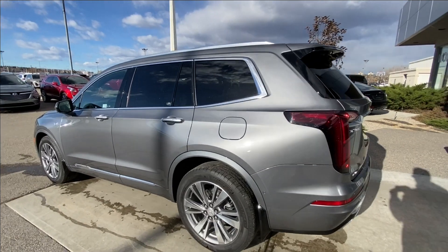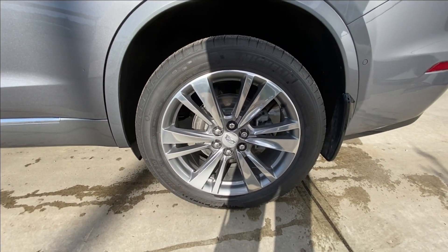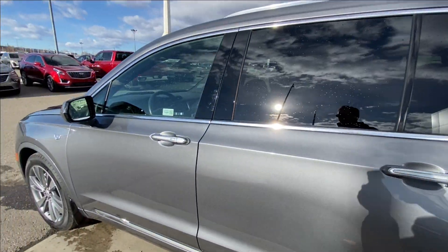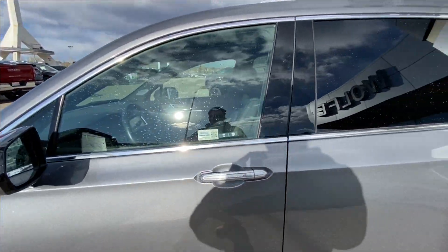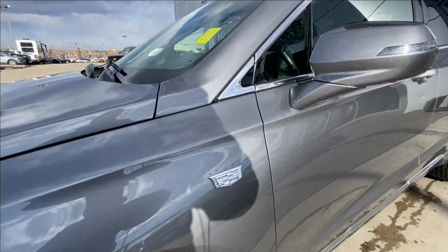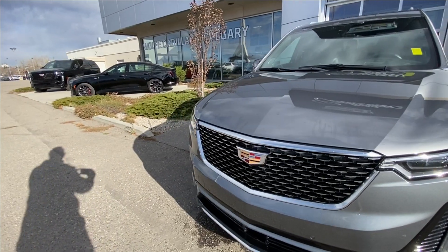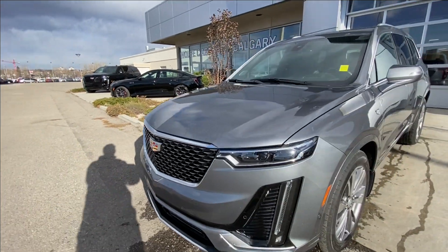Taking a look at the exterior of the XT6, starting off with the 20-inch wheels paired up with Michelin Primacy Tour tires. We have paint-matched door handles with chrome accents and LED strips, paint-matched mirrors with LED turn signals, monochromatic Cadillac badges on the fenders, and around the front of the vehicle, a Cadillac badge in the center of the grille.